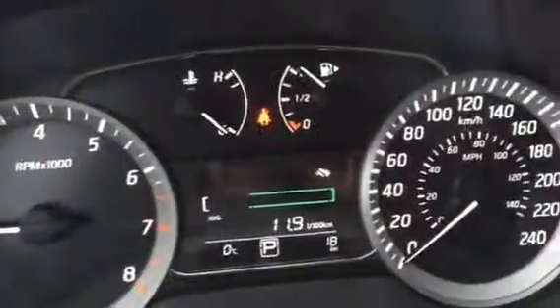Information and gauges are up there. You can see the cluster in the middle has your fuel economies, Bluetooth, and cruise control.